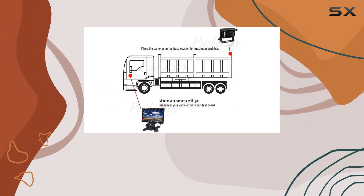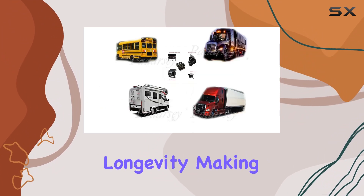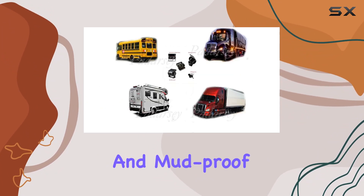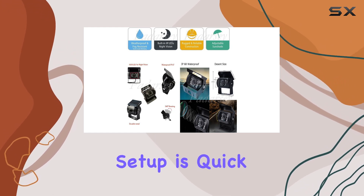Installation is a breeze with the Podarcy rear-view camera. Its hard metal casing ensures durability and longevity, making it waterproof and mud-proof for long-term use. And with its wireless connector type, setup is quick and easy.